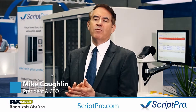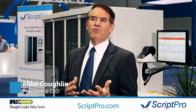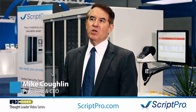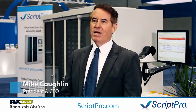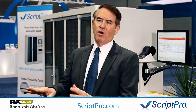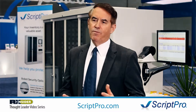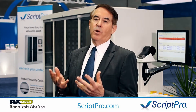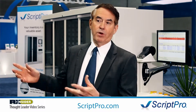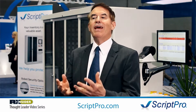Where this has come from — when ScriptPro was started, IVR, interactive voice response, it might have been in a few places, but it really wasn't at all prevalent in the industry. The idea of MedSync and internet filling, all those things were far into the future back when we started. Now those technologies have moved forward a lot, to where there's a lot of pre-filling of prescriptions, central fill, pre-fill programs, where there are a lot of prescriptions that are filled in advance.